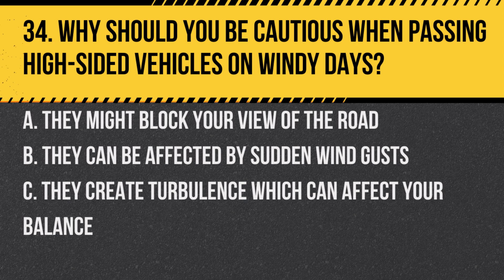Question 34. Why should you be cautious when passing high-sided vehicles on windy days? A. They might block your view of the road. B. They can be affected by sudden wind gusts. C. They create turbulence which can affect your balance.